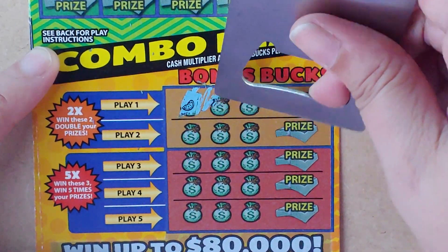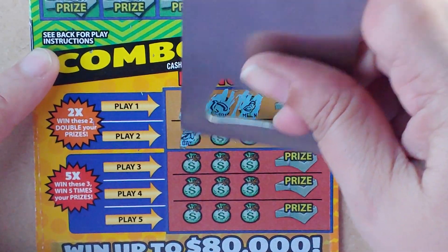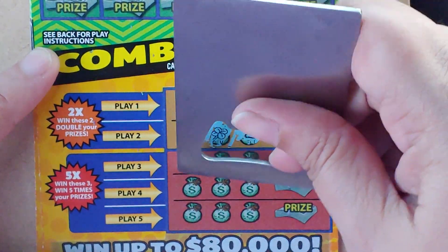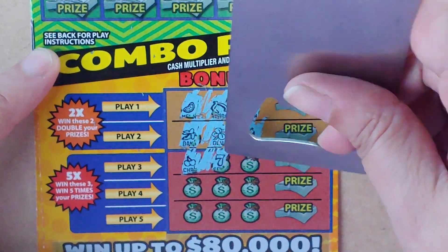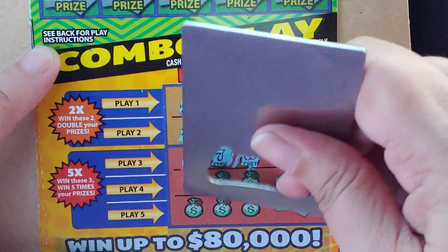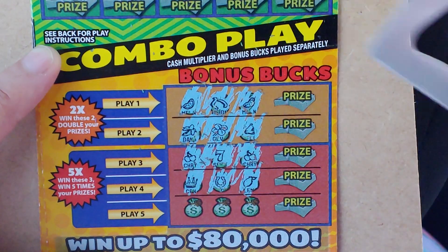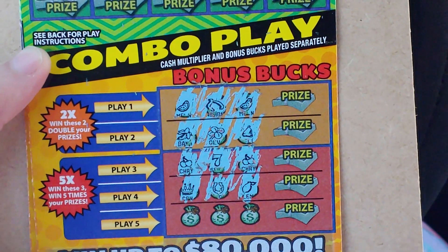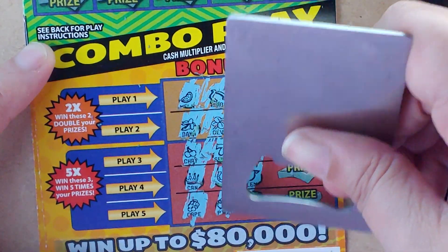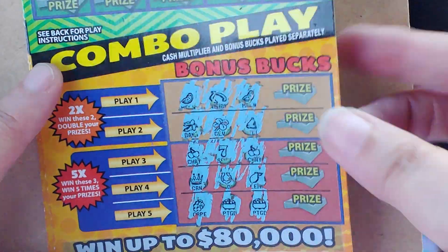See if we can get three of a kind. Nope. A little banana. Nope. Cherry, 7, and a cherry. Crown, horseshoe, and a lemon. These don't even tease you like all those others. Grape. Pot of gold. Pot of gold. Well, that one's a dud.